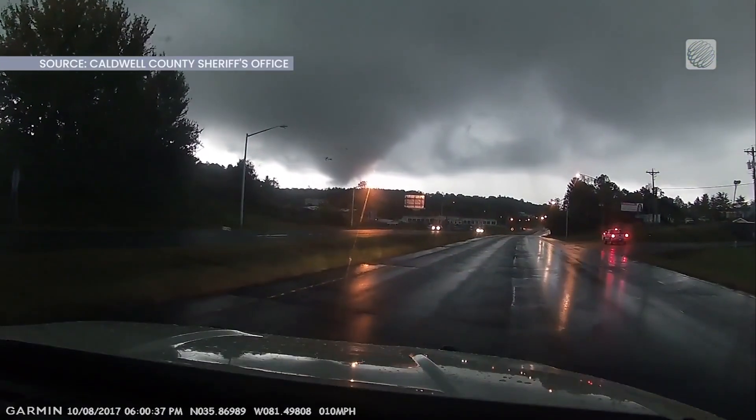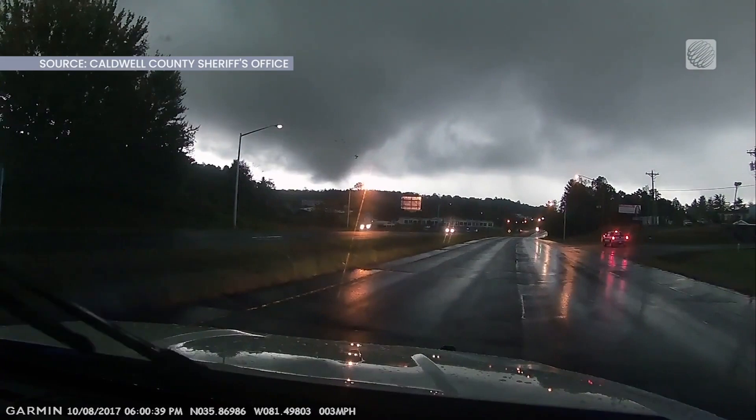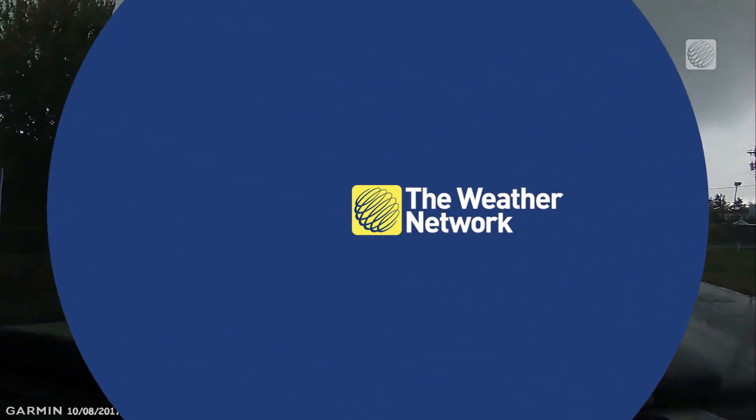In general, tornadoes associated with hurricanes are relatively weak and short-lived, but can happen quickly with little warning. These systems can also last for days, bringing tornado threats from the Gulf states all the way to Canada.